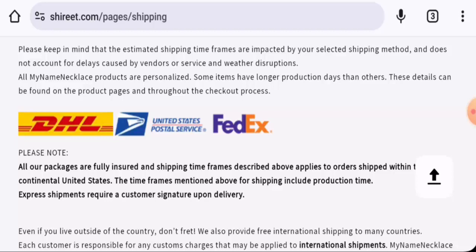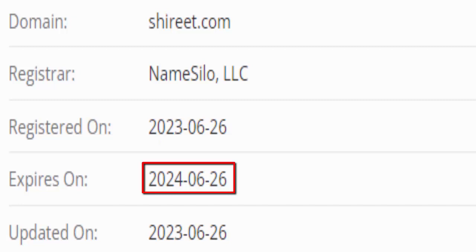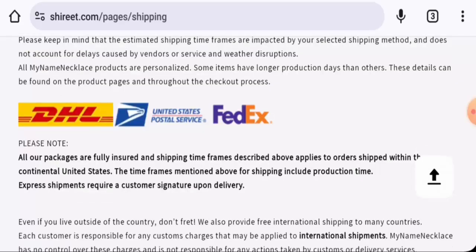This website is secured by the HTTPS protocol and SSL integration to keep details and transactions safe, which is a good sign. However, this website was created on the 26th of June 2023 and will expire on the 26th of June 2024, which means it is very young and cannot be trusted so easily.